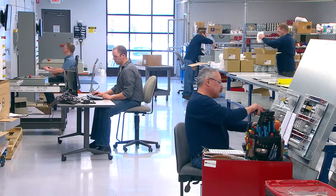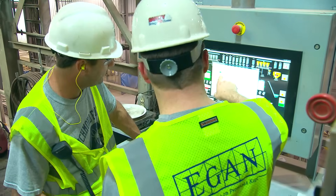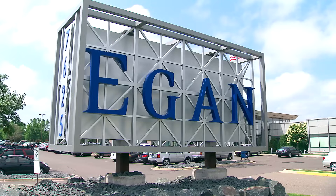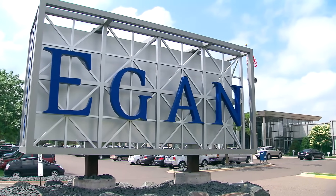As part of Egan Company's industrial control services, KF Batch Products are backed by personalized service, supported by Egan Company's 60-plus years of expertise and industry leadership.